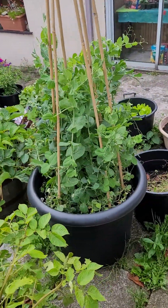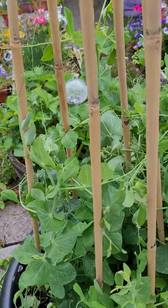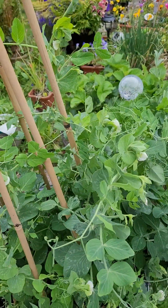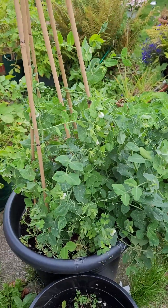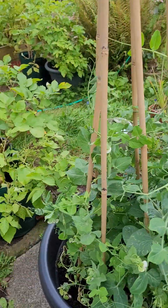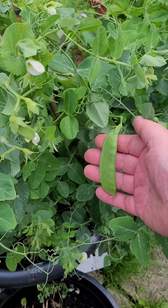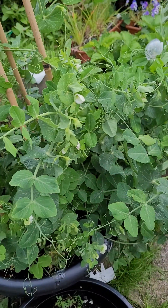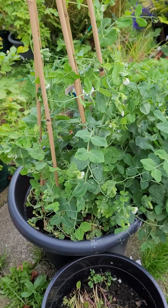Over here we have the mangetout - you'll love mangetout. Let me tell you, these are the gift that keeps on giving. Look at this lovely mangetout right here. I'll harvest that tomorrow, but I've been eating mangetout for the last three or four days.